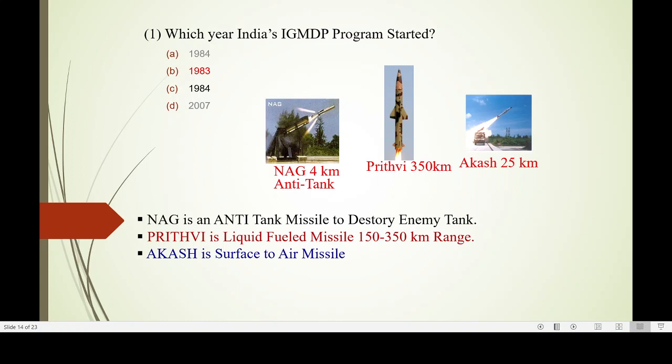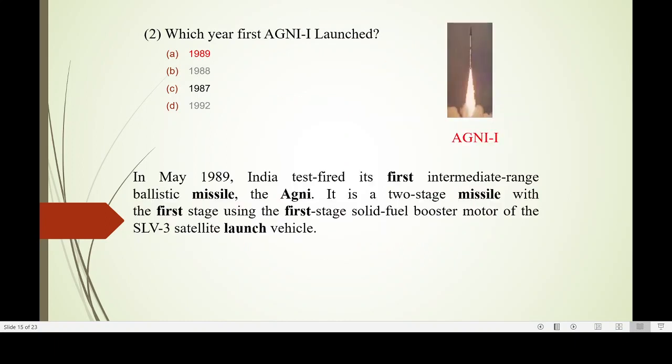In the IGMDP program, Nag is an anti-tank missile and Akash is a surface-to-air missile. The program started in 1983. Agni was first launched in 1989. Agni-1 is a two-stage missile with the first stage using a solid-fuel booster motor — that is the SLV-3 satellite launch vehicle technology, utilized at that time.